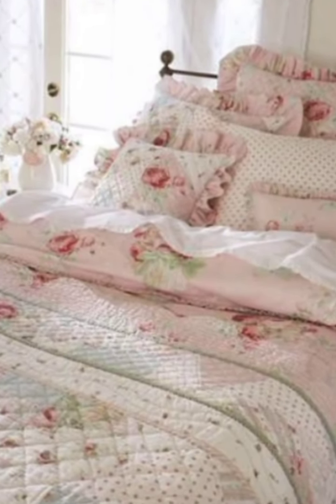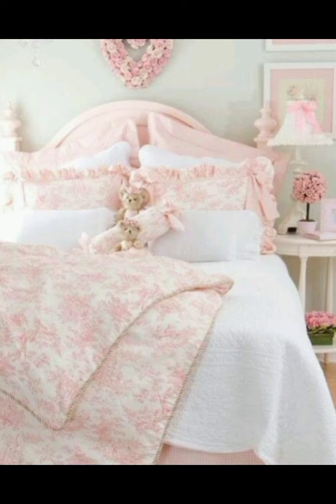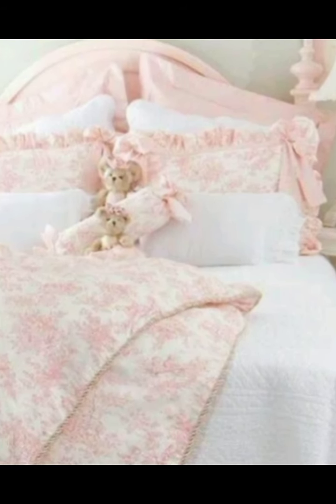Welcome to Aesthetic Home Decor. If you love a traditional and charming aesthetic, you have come to the right place. On our channel, we will take you on a journey into the world where the old meets the new in the most beautiful way.